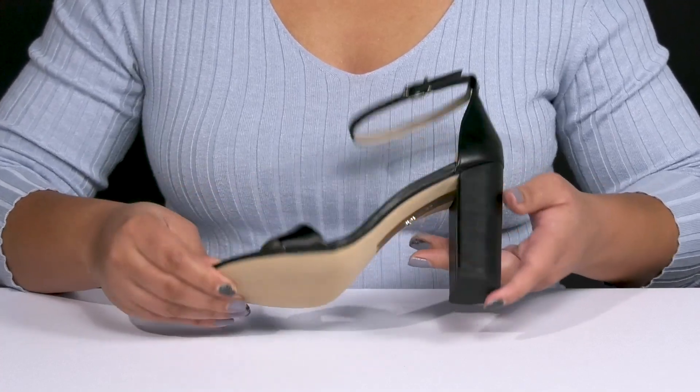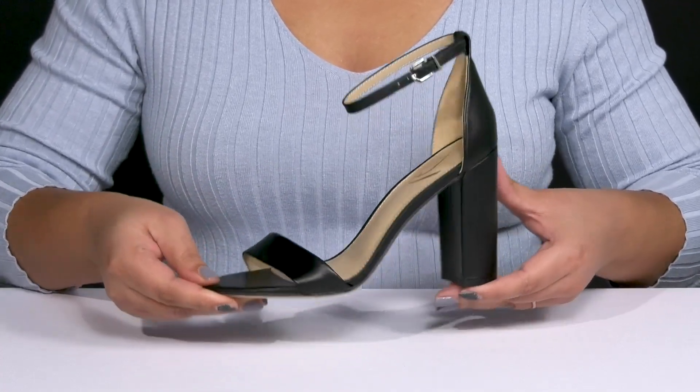It's all on top of a grippy man-made outsole. Wear these with your favorite little black dress.